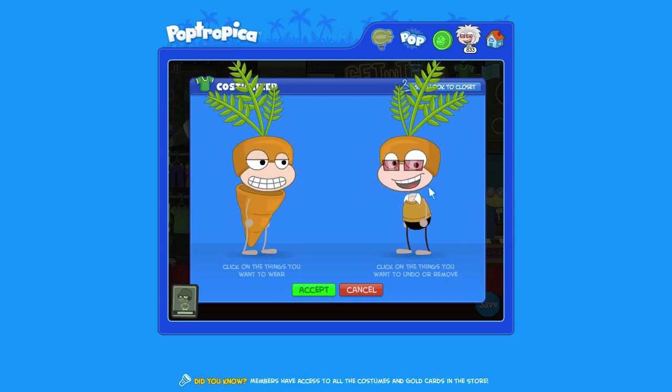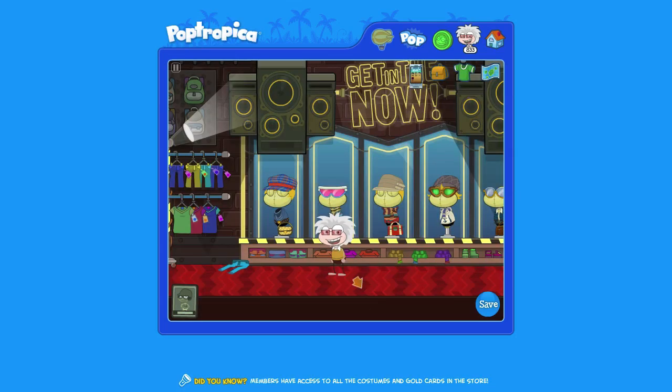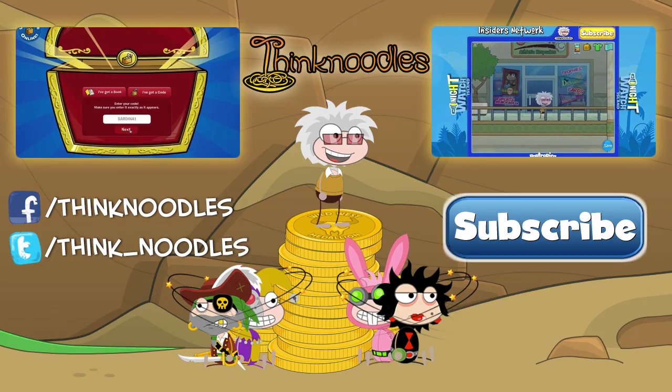Anyway, I hope you guys enjoyed the video. Thanks to Poptropica for giving us the pretty cool costume. I'll see you guys again soon. Thanks for watching, and of course, noodle on! I'll see you soon. Bye.